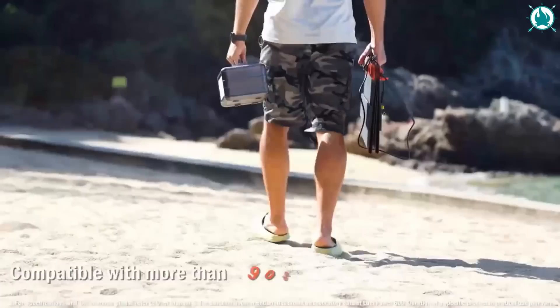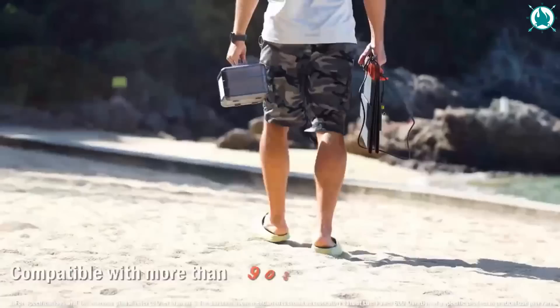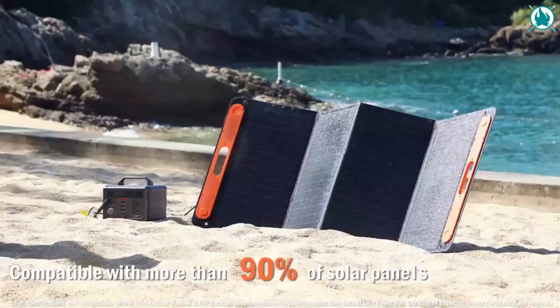Recharge to 80% in just 1 hour with the 140-watt charger, or use the solar panels and car sockets while you're on the go. The price of this reliable gear is $299.